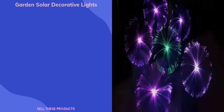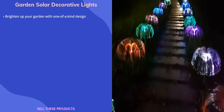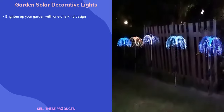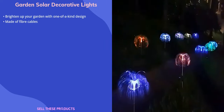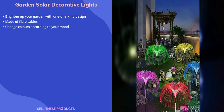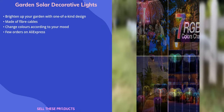The first product on the list is the Garden Solar Decorative Lights. Are you looking for a way to brighten up your garden for the coming summer? This lamp sparkles and shines all day, giving your home a festive feel. These solar decorative lights have a one-of-a-kind fountain design due to the numerous fiber cables that give it the appearance of a real jellyfish. It is also possible to change the colors based on your mood.